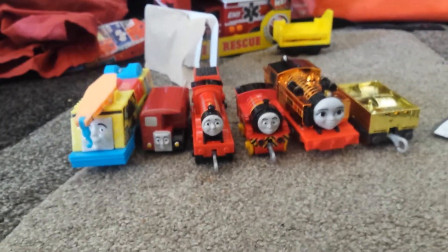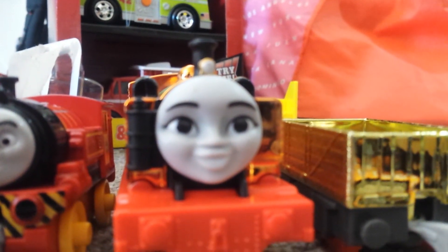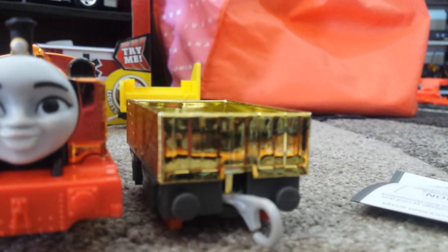I have some Thomas and Friends. I have new friends: Kevin, Bertie, James, Victor, Golden Nia, and our golden truck.